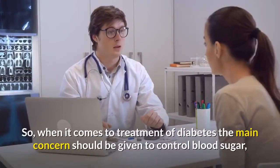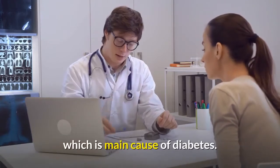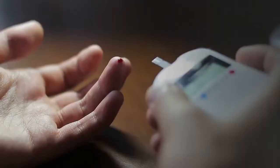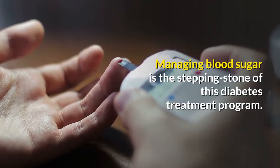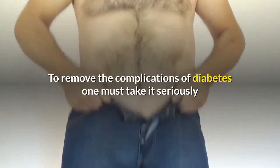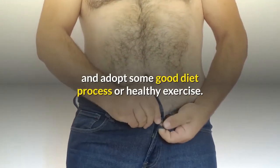When it comes to treatment of diabetes, the main concern should be given to controlling blood sugar, which is the main cause of diabetes. Managing blood sugar is the stepping stone of this diabetes treatment program.